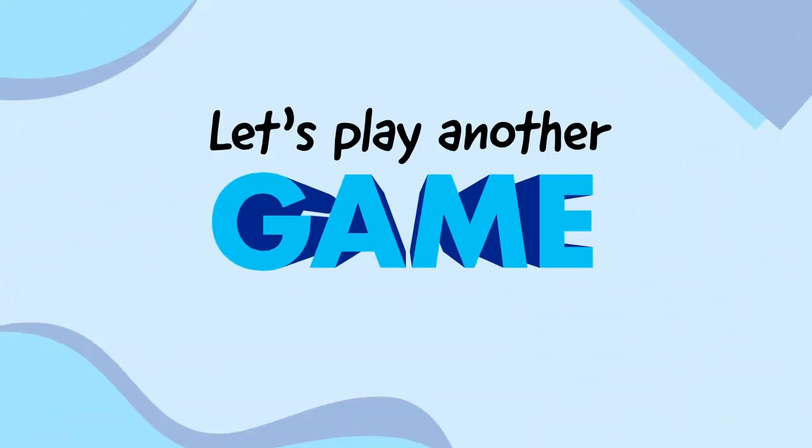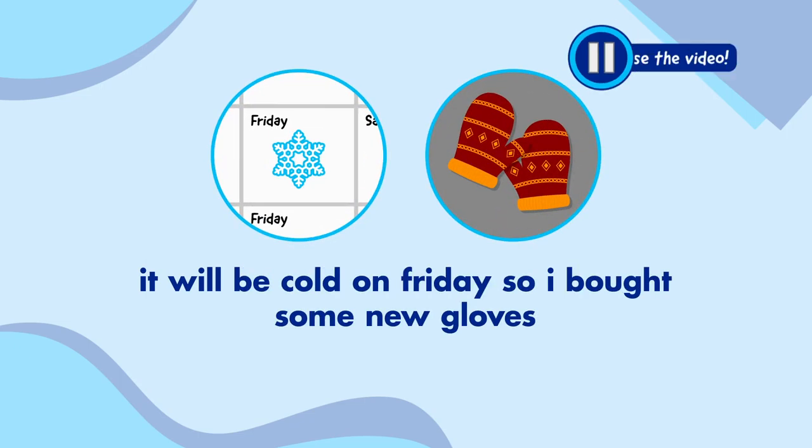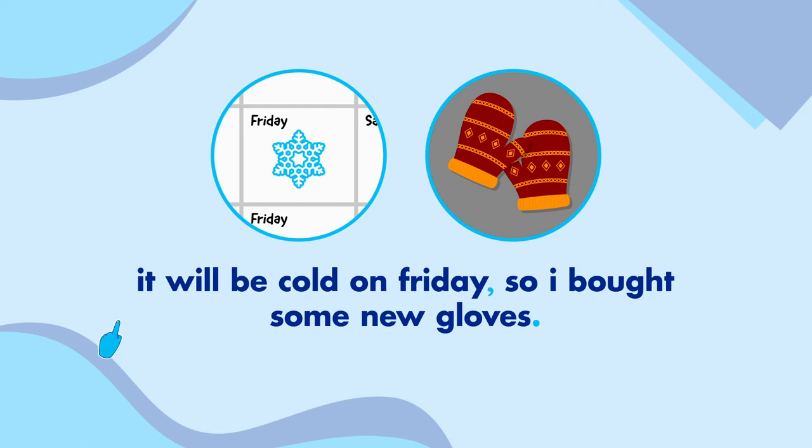Let's play another game. I'm going to write out some sentences without any punctuation, and I want you to work out what's missing and where to put it. It will be cold on Friday so I bought some new gloves. I can't see a full stop, so let's add that in. 'It will be cold on Friday' and 'so I bought some new gloves' don't sound right without a pause in between, so let's put a comma in the middle. I also can't see any capital letters — we need one at the start of the sentence, Friday needs a capital letter as a day of the week, and I've referred to myself as I, so that needs a capital letter too. It will be cold on Friday, so I bought some new gloves.